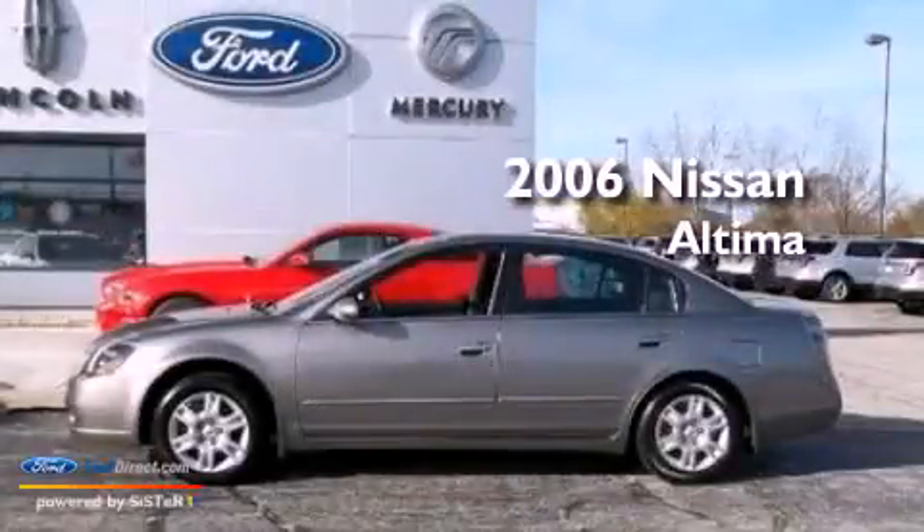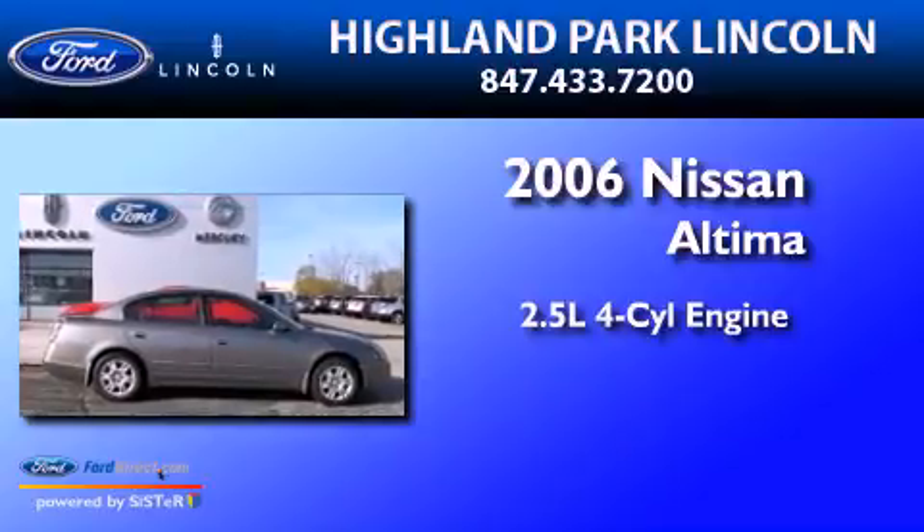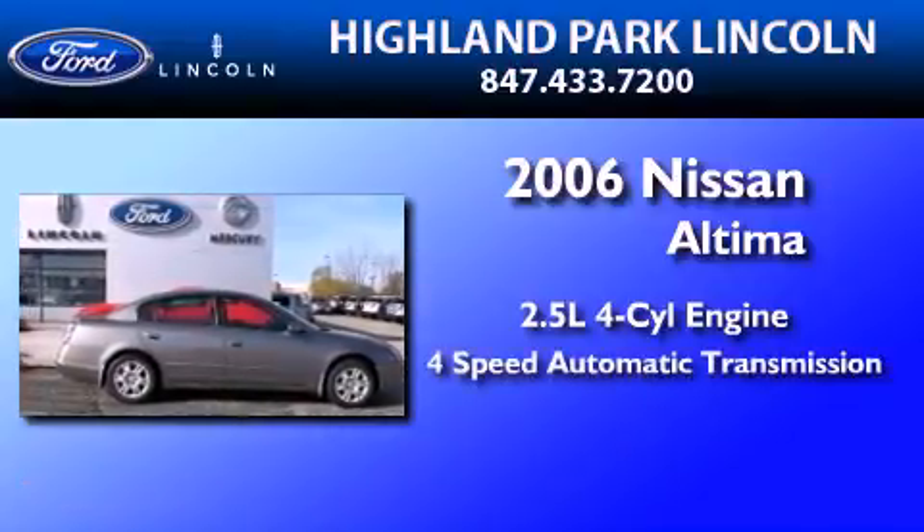This is a 2006 Nissan Altima. It features a 2.5-liter four-cylinder engine and a four-speed automatic transmission.